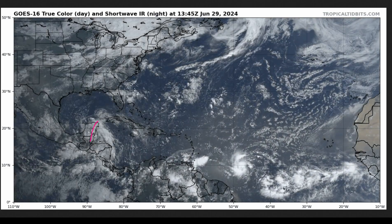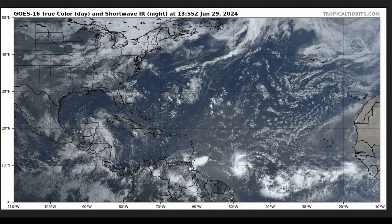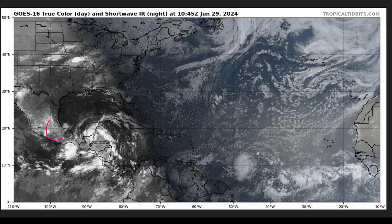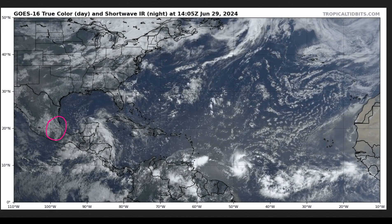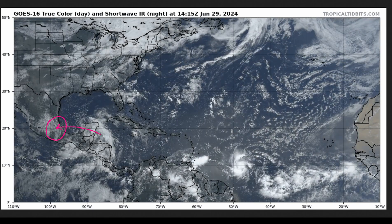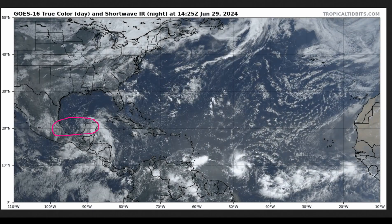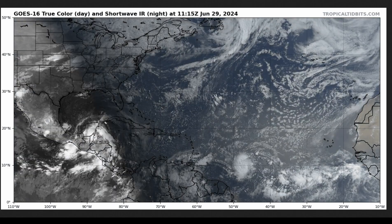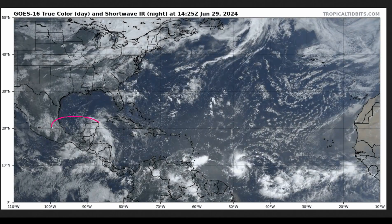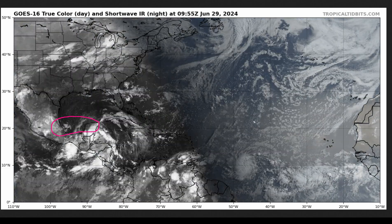We've got 94L over the Yucatan Peninsula. This is going to be entering the Bay of Campeche later today or early tomorrow and may have a brief chance of developing into a tropical storm before coming into the coast of Mexico and dying over the high terrain there. Regardless of development, we could have some heavy rainfall spreading across the landmass, and with the high topography, we could easily have some flooding issues, especially in central Mexico.